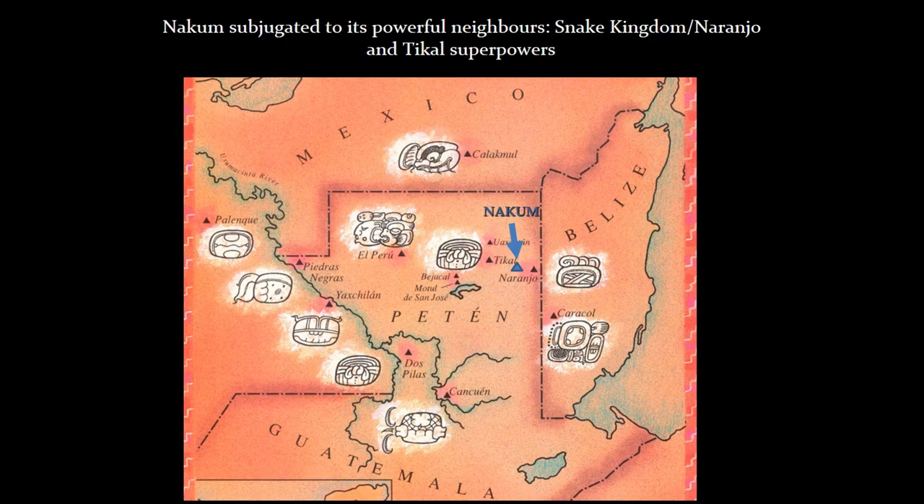Kalakmul was probably the second major capital of the Snake Kingdom, but Naranjo, which is actually located just east of NAKUM, was also part of the larger Snake Kingdom. So basically NAKUM is squeezed between these two Maya superpowers.